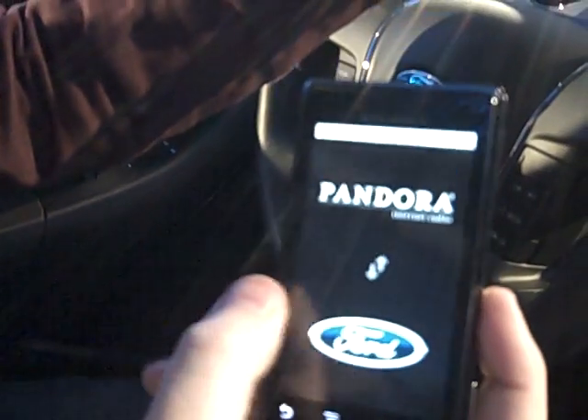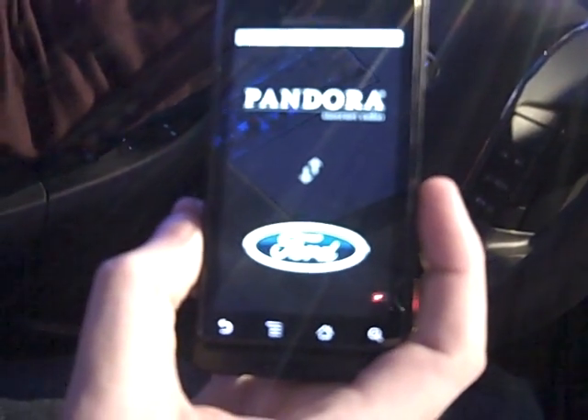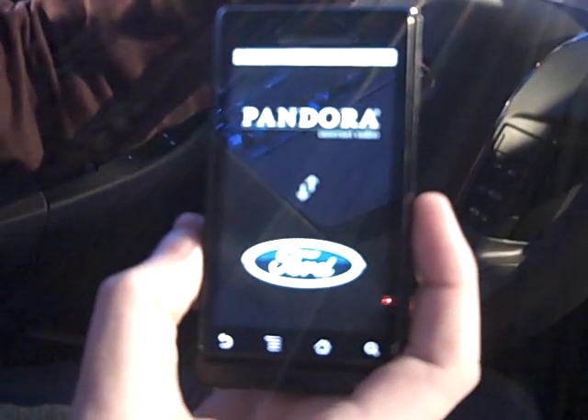the Motorola Droid with Pandora's application that's been enhanced with the Ford Sync API, which allows them to actually write to the display, use voice controls, and get button presses inside of the vehicle to command and control their application.